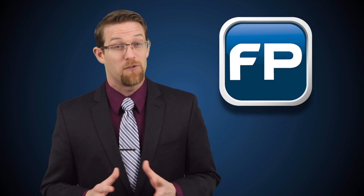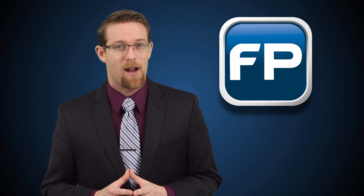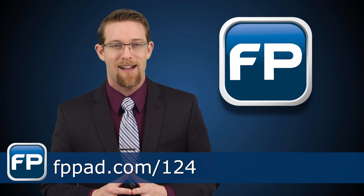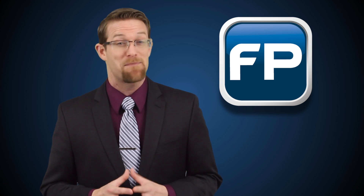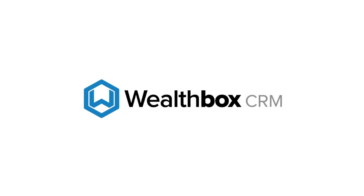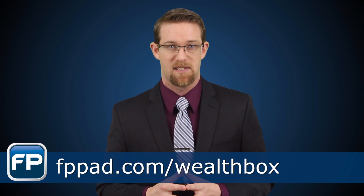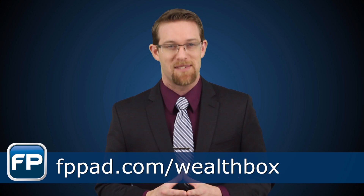Watch the full Hangout for these lessons and more, as well as see stories that didn't make this week's broadcast by visiting fppad.com/124 for the links. Remember, Bits and Bytes exists because of the support of our sponsors. Visit Wealthbox CRM to see how social activity streams can improve the efficiency of your business. Sign up for a free trial today by visiting fppad.com/wealthbox.